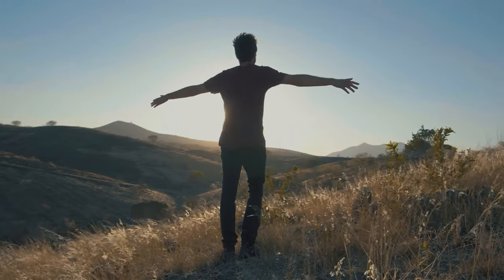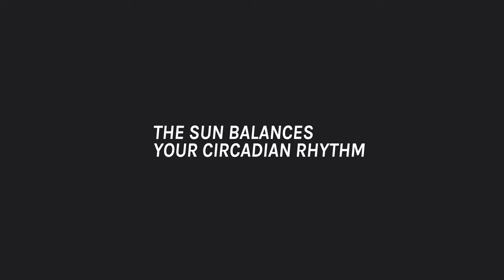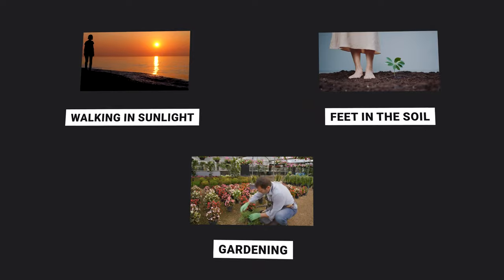Sun exposure has countless benefits — vitamin D, but also all the different types of radiation from the sun. You get many of the same waves from the sun that you get from a sauna. The sun balances your circadian rhythm, supports your detoxification processes, and directly influences your mood, balancing things like serotonin and melatonin. Adding daily grounding — walking on the beach, sitting in the park with your feet in the soil, a little gardening — if we can get a little bit closer to nature, it has a profoundly healing effect.